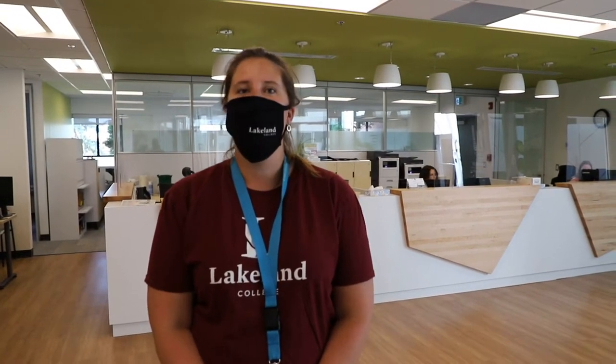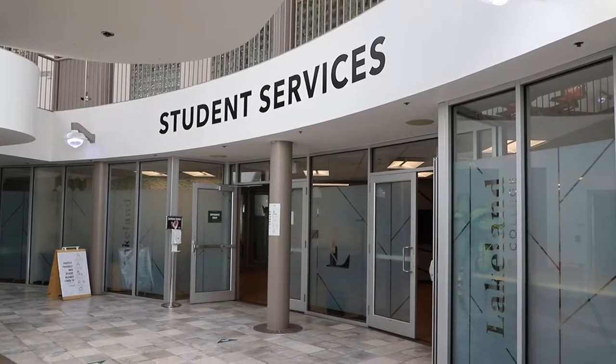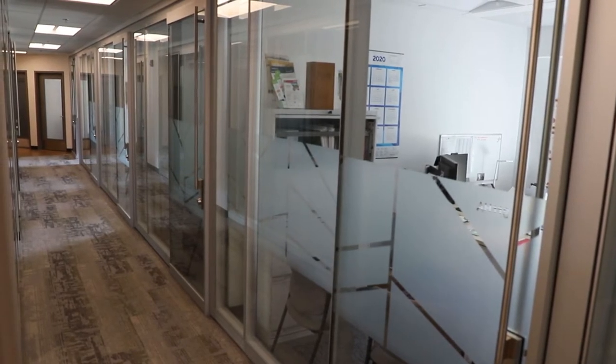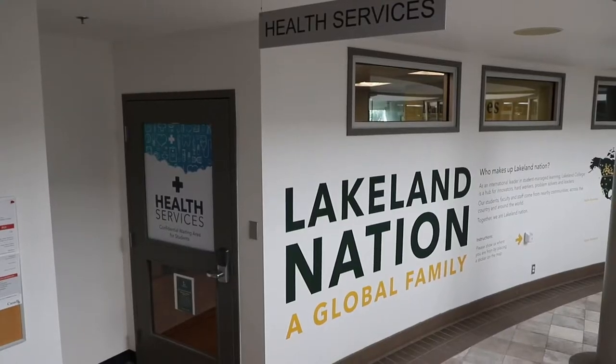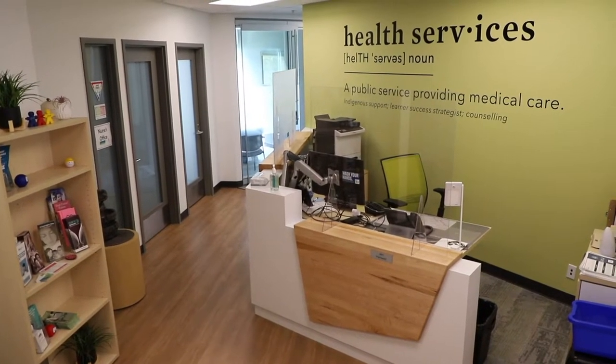Here in Student Services, this is where you can come and talk to them about paying your fees, adding money to your printing, or coming and talking to them about your student ID if you've lost it or need to replace it. You can also find financial aid here, so if you want to talk about loans, scholarships, awards, or bursaries. You can also come and find our nurse and counseling services here, or Karen's office, to learn more about your educational options, how you study, and expand on those skills.